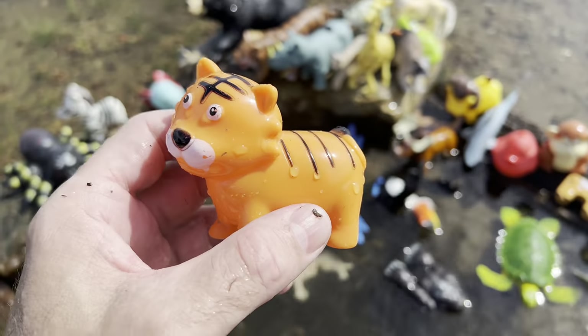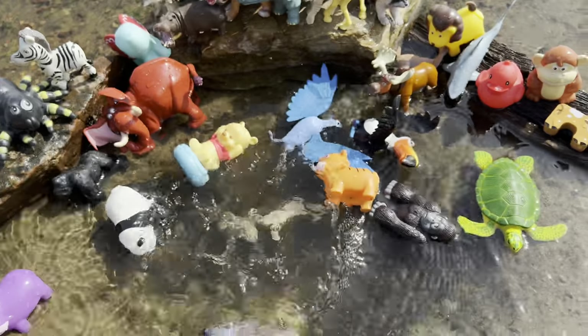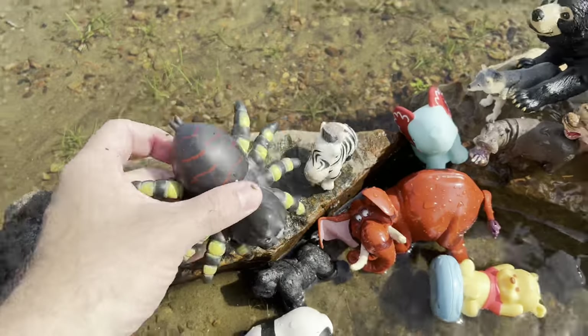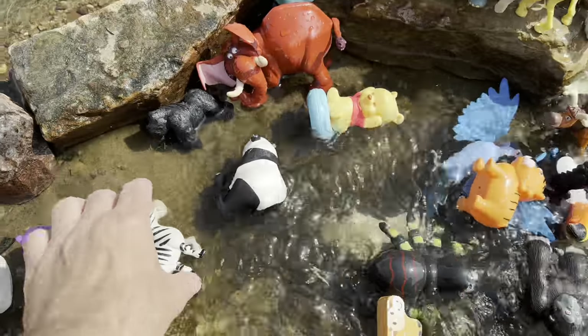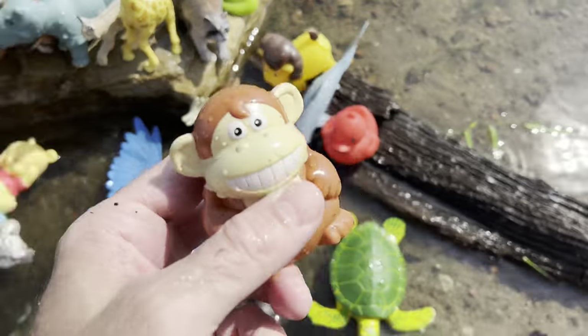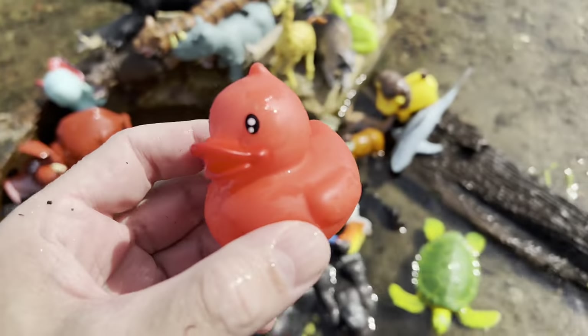Tiger. Emu. Cow. Spider. Zebra. Monkey. Duck.